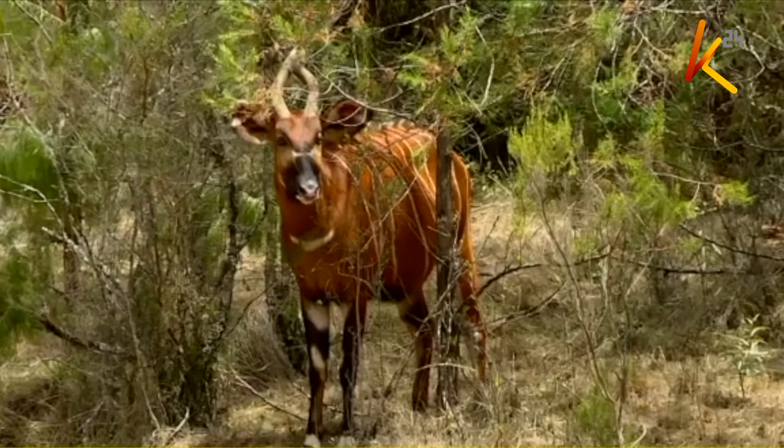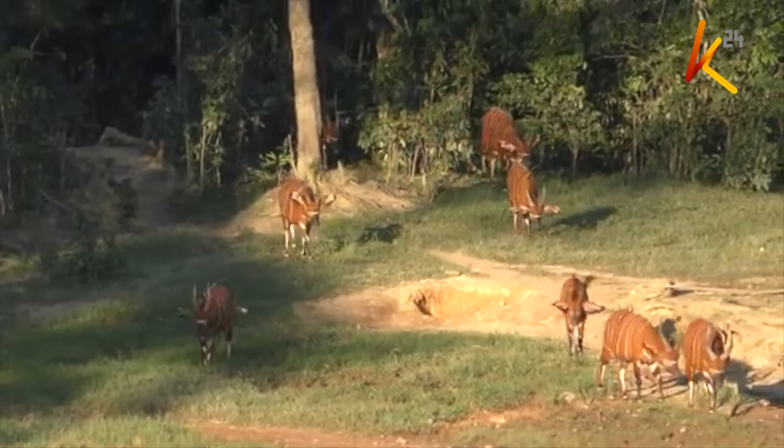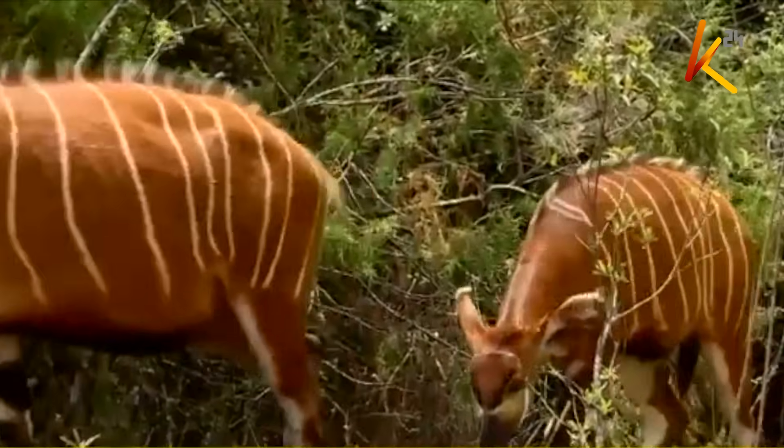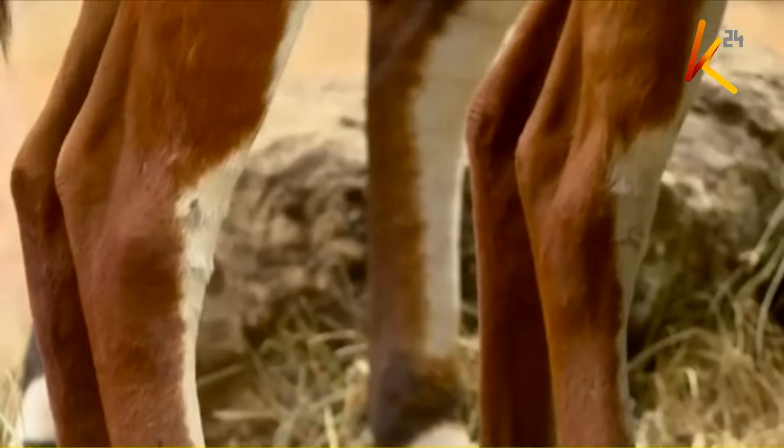The mountain bongo, a rare forest antelope, was once abundant in Kenya's highland forests. But over the years, deforestation, poaching, and disease have driven its population to fewer than 100, mostly found in the Aberdares and Mau forests. In Dragati, it was believed to have disappeared completely until recent camera trap images suggested otherwise.